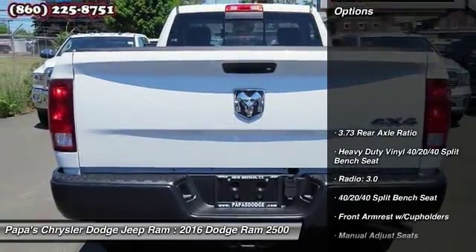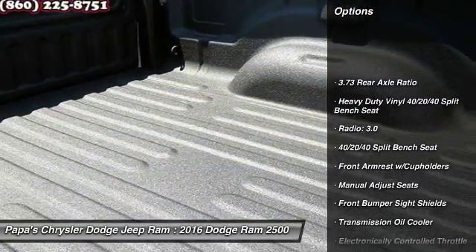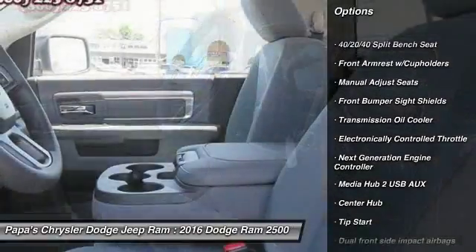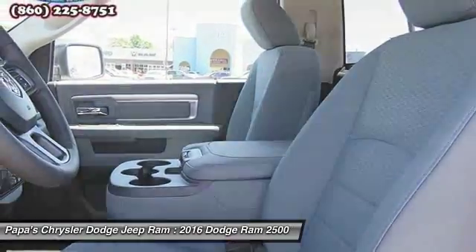Here are some of this vehicle's great options: traction control, dual air bags, front air conditioning, power steering, four-wheel disc brakes.